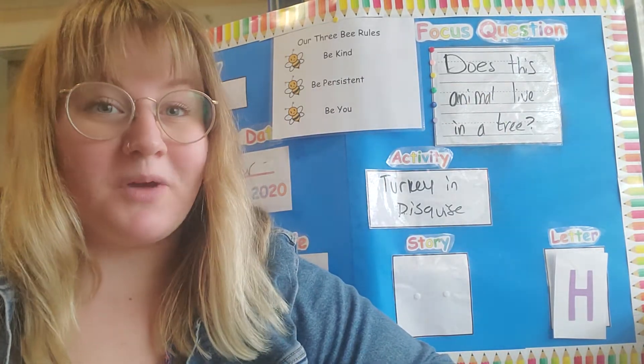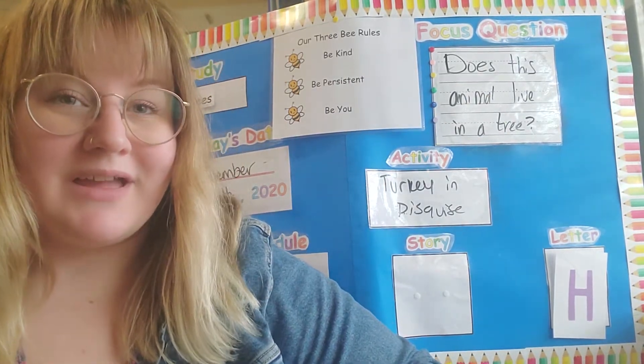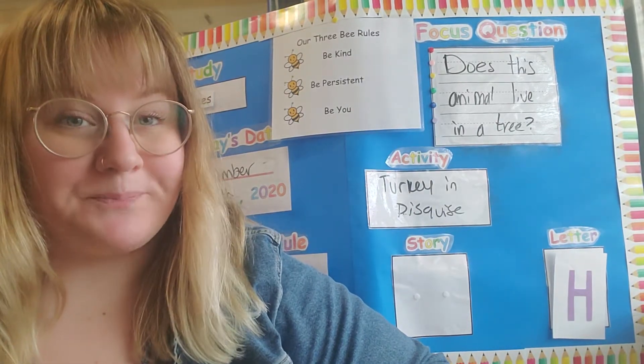Hello, my preschool friends. Mrs. Amber here, and welcome to our Circle Time video. So, let's get started by singing our hello song. Are you ready?